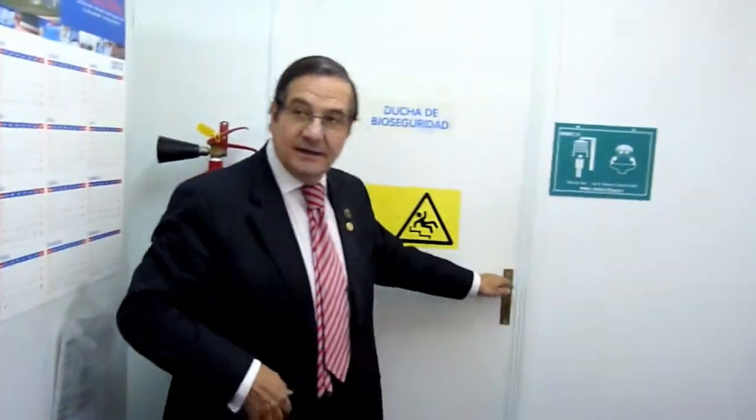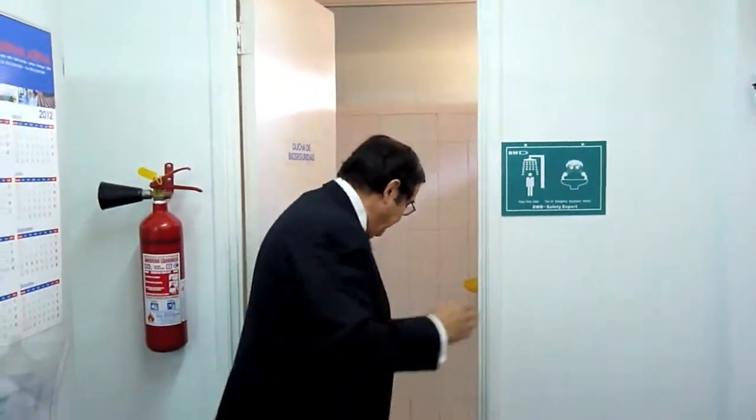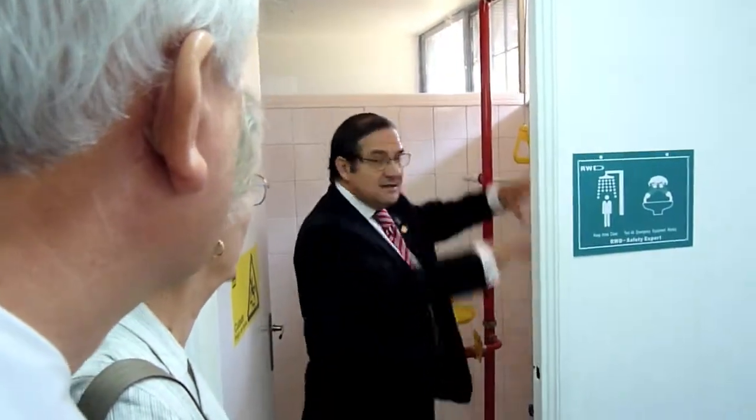We have this station. If somebody has a problem — for example, a bacteriological disaster or chemical disaster — here with this you can shower and wash it.